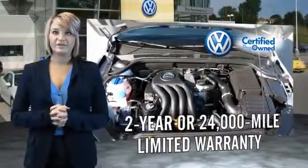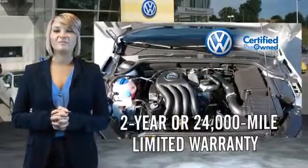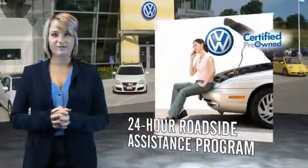Volkswagen is happy to offer a two-year, 24,000-mile bumper-to-bumper limited warranty, along with two years of 24-hour roadside assistance.